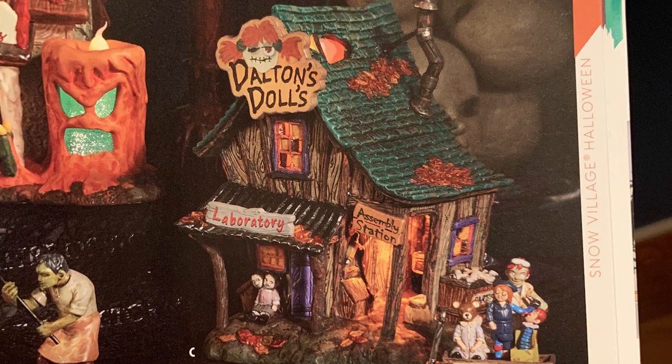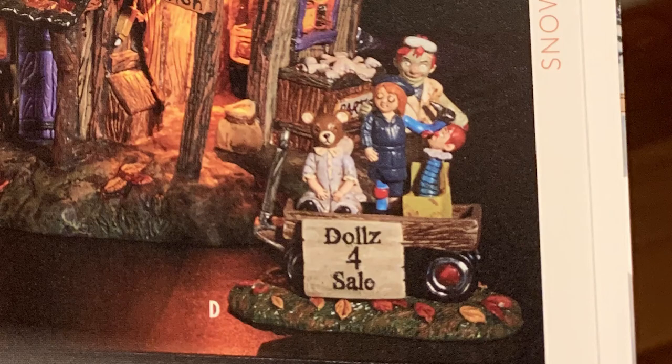Next up is Dalton's House of Dolls — a super creepy-looking doll factory. Then there's Dalton's Menagerie of Friends, where he appears to be selling evil dolls. Very, very spooky. This looks like exactly how you should do a spooky doll house theme.